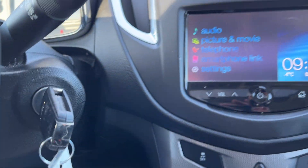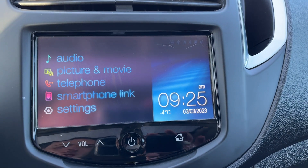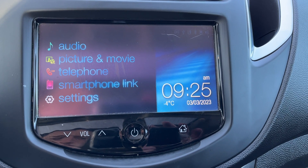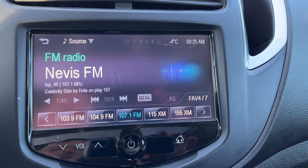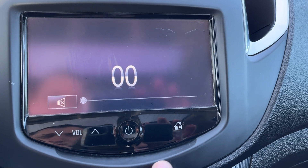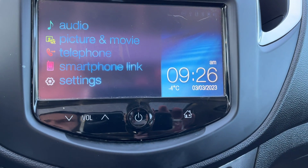Keyed ignition down to the right. Moving to the infotainment system in the middle, we have our audio, picture and movie. Bluetooth connection for our telephone, smartphone link, as well as our settings. If we go into audio, we have AM, FM and Sirius XM. Volume controls are below and we also have a mute built in. We have our home as well as our power across the bottom.